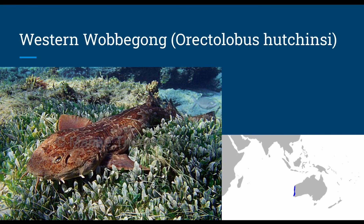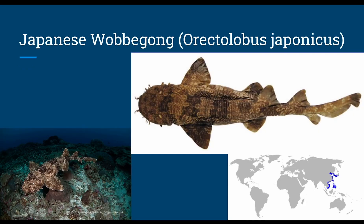The western wobbegong, or Orectolobus hutchinsi, was researched for having larger spiracles and ampullae of Lorenzini to help with hunting without moving. They grow up to 4.9 feet and swim down to around 348 feet, with diet probably typical for a wobbegong, ovoviviparous reproduction, females able to store sperm for up to 6 months, and producing around 23 pups per litter. The Japanese wobbegong, or Orectolobus japonicus, grows up to 3.3 feet, swims down to 656 feet, with typical diet and ovoviviparous reproduction with 20 pups per litter.